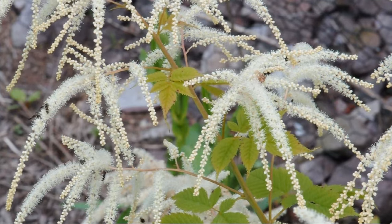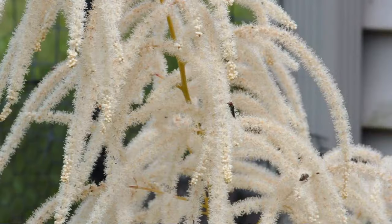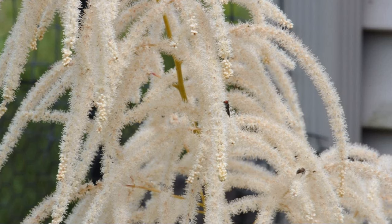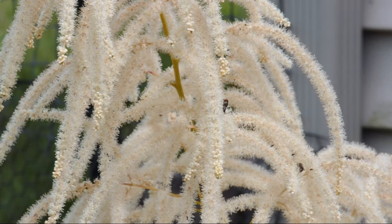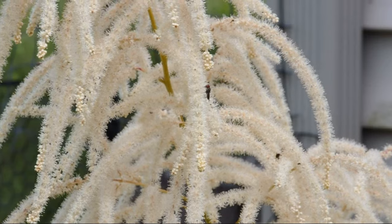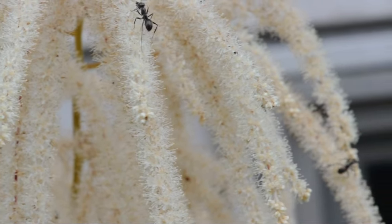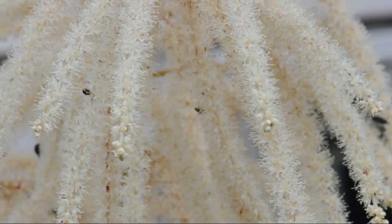Goatsbeard has lovely foliage and big showy plume-like blooms that last a long time. These male flowers are filled with pollinating insects. And of course, there are other insects here intending to prey on the pollinators. Look closely — this field ant is huge compared to many of the pollinators on these flowers.